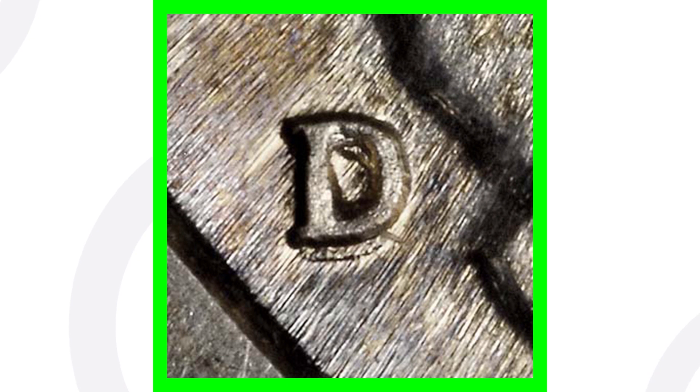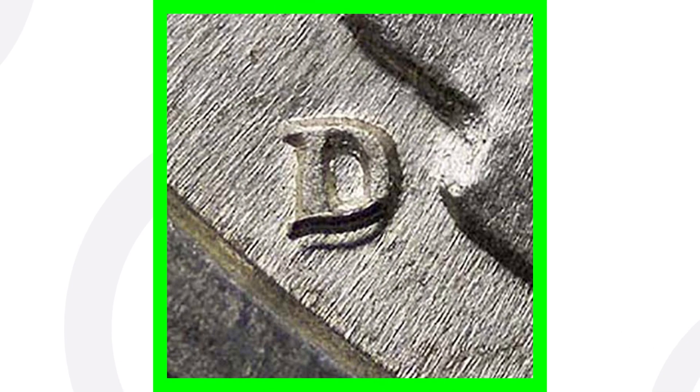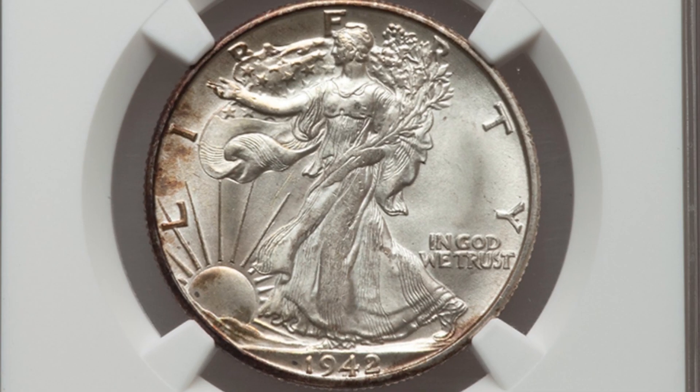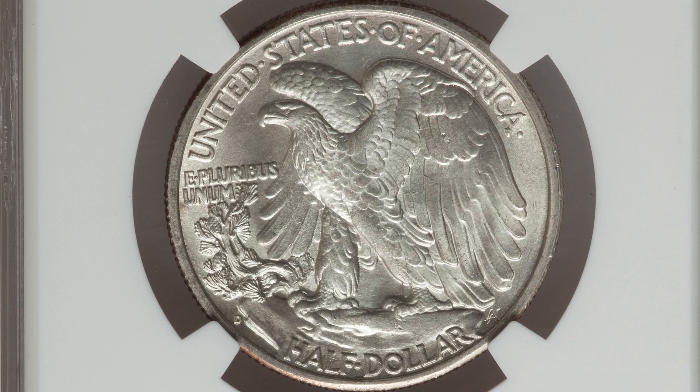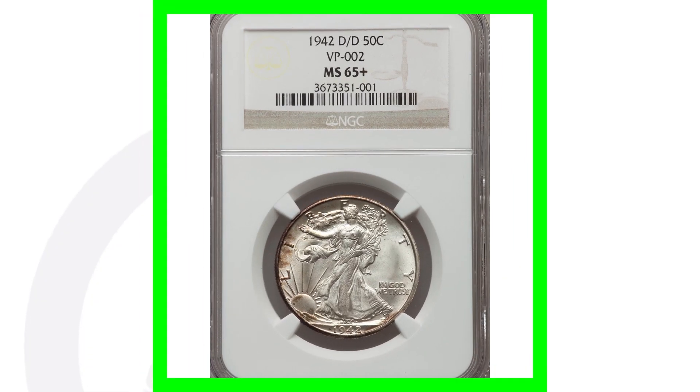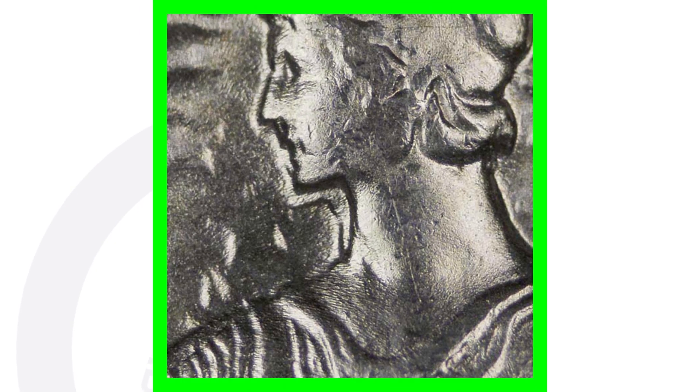For the 1942-D, you also want to look for a repunched mint mark (RPM). Here are a few examples — you can see how the D mint mark has been repunched. To see your coins like this, you can get a USB coin microscope at couchcollectibles.com. The 1942-D with that RPM, graded at Mint State 65, sold for over $185.